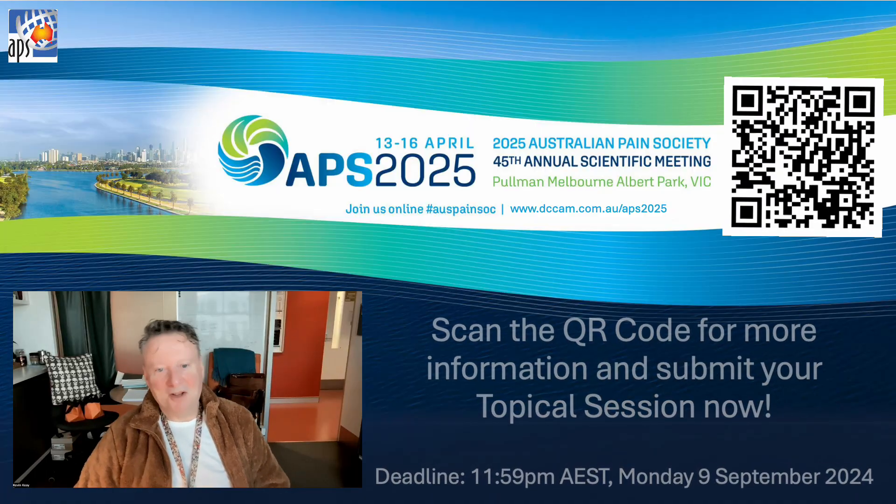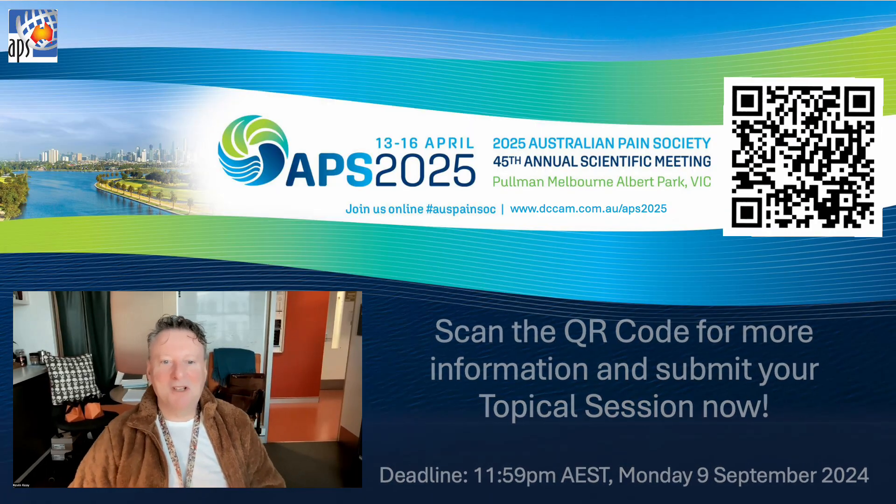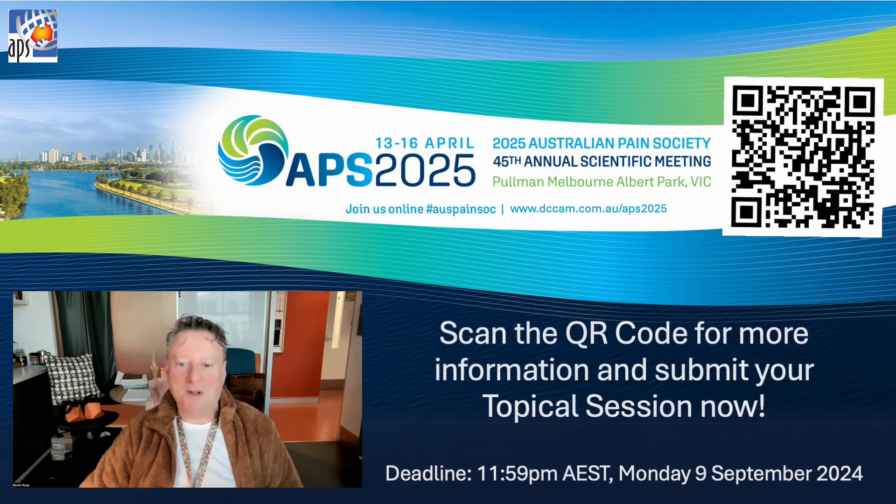So now you know how to do it. We look forward to receiving your proposals for this year's meeting in Melbourne. Bye.